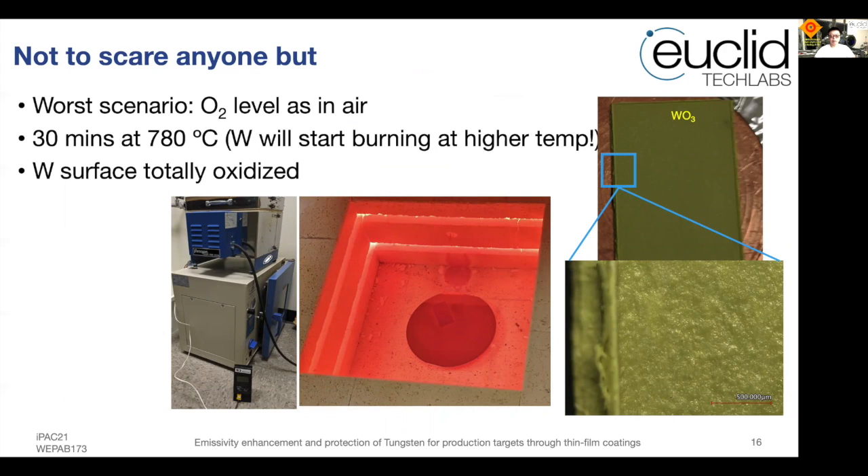We also did an aggressive test — placing tungsten in an air furnace at 780°C for 30 minutes. At higher temperatures the tungsten will actually start burning. The tungsten surface totally oxidized after this treatment, producing a striking but dangerous tungsten oxide color. This will eventually generate dust and the entire tungsten piece will fall apart. This demonstrates that with residual gases in a mediocre vacuum, protection for tungsten — ideally with a correctly chosen thin film — is very desirable.